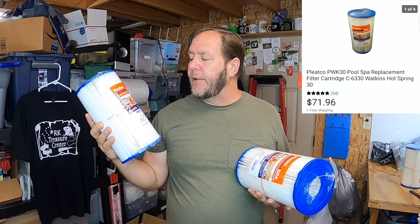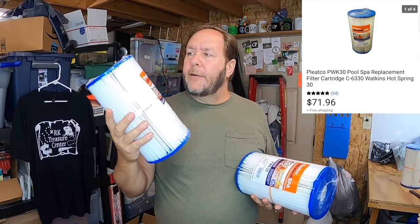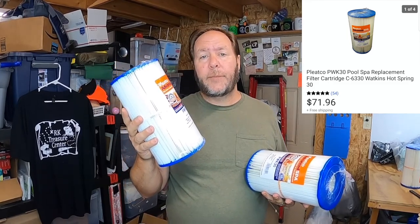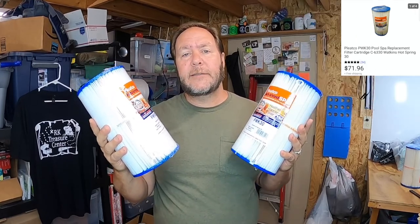I've got these Pico Advanced Spa Filters - these are the PWK 30. I had four of them listed at a certain price. I also put in the listing that if you paid for more than one you got a discount, and I added it to the store discount. A lady purchased all four of them for $71.96 all in.